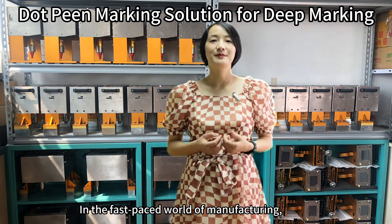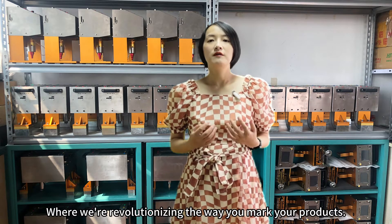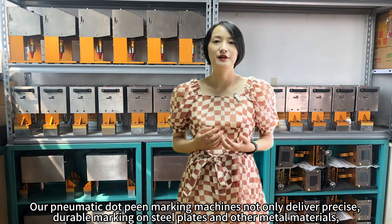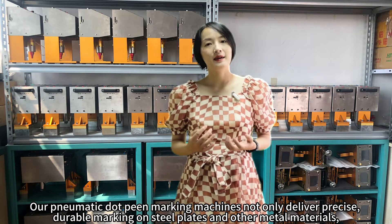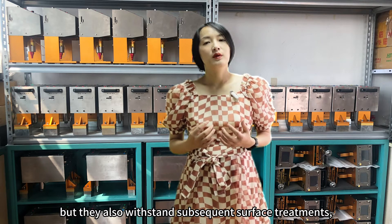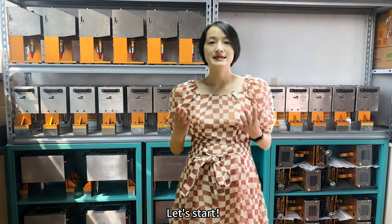Welcome to TRK. In the fast-paced world of manufacturing — precision, resilience, and adaptability — we are revolutionizing the way you mark your products. Our pneumatic dot marking machines not only deliver precise, durable marking on steel plates and other metal materials, but they are also compatible with standard subsequent surface treatments, ensuring the lasting visibility of your mark. Let's start!